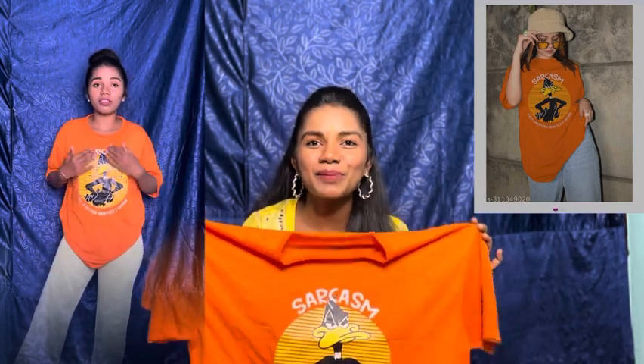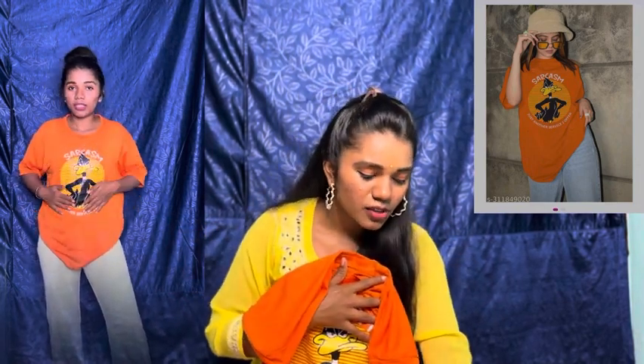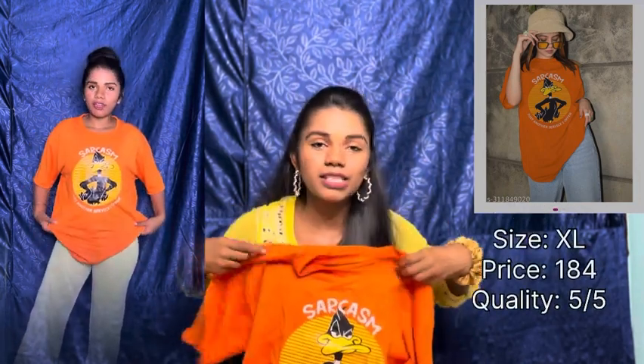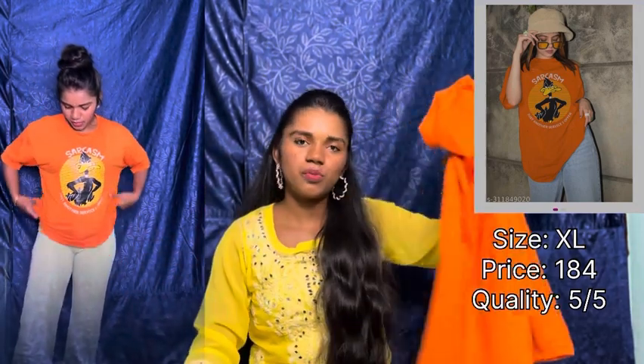Next is a really nice t-shirt. I ordered a size XL because I like loose t-shirts — it's a trending style and more comfortable. It's a color-block t-shirt and the price is ₹184, which is well under ₹200. Definitely girls must have this one too!